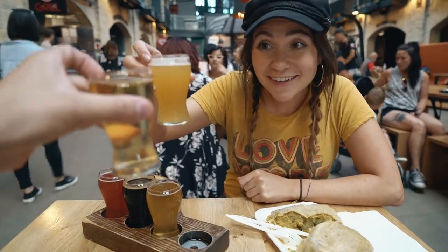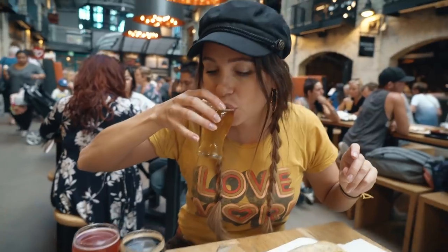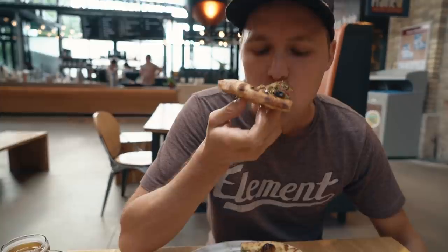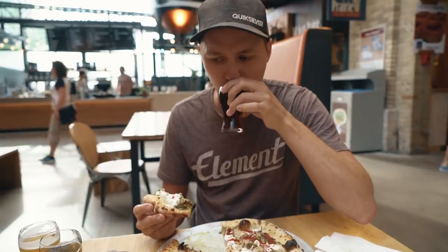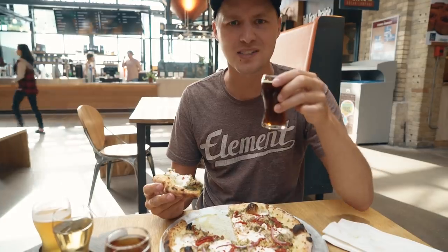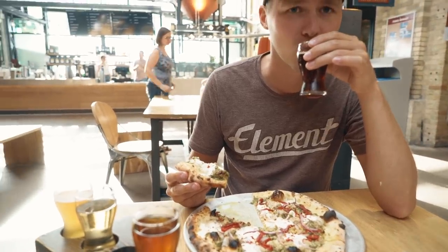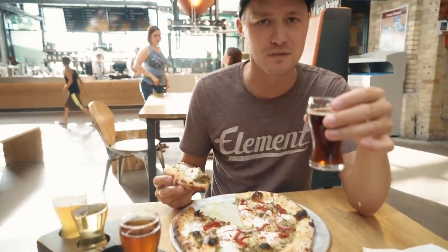Cheers to some Winnipeg craft beer! Also got a super bird pizza. What is that? It's like fruity and sour — a little aged red ale, a sweet and sour barrel-aged red ale. It's definitely sweet and sour.